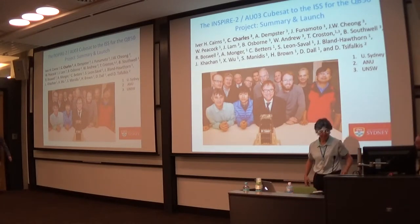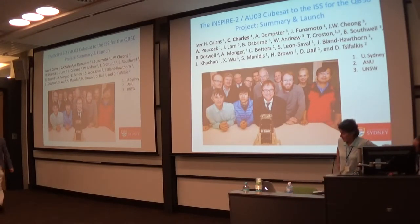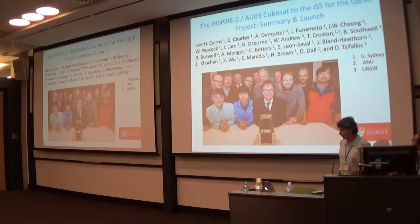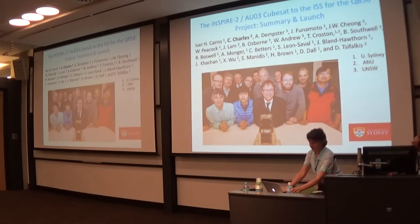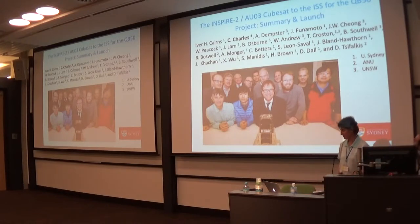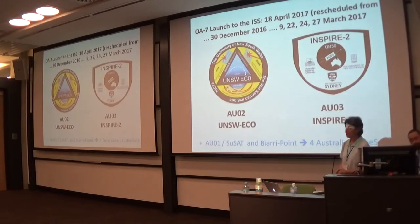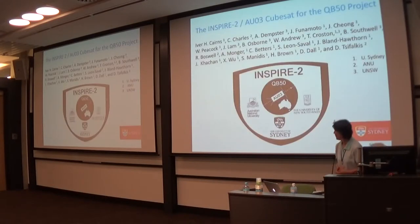I'm presenting this on behalf of the whole team. Professor Eva Cairns from the University of Sydney attended the launch, which is really exciting — he sent an SMS during the night. You have about two dozen people and this is a truly collaborative project — a fantastic adventure that's not finished yet. We had tremendous help from the IAEU 2003 team, and this is a collaboration between the University of Sydney, the Australian National University, and UNSW Sydney.